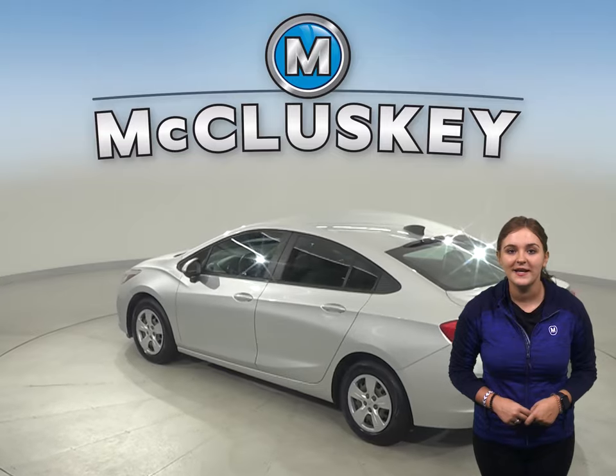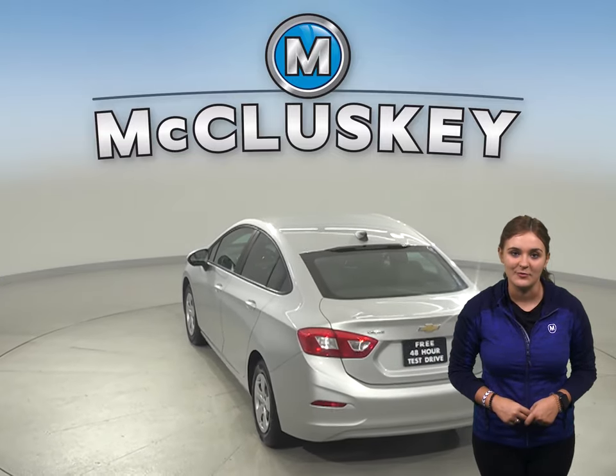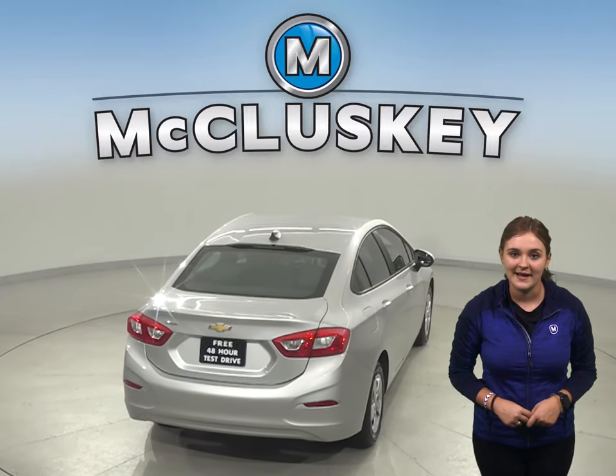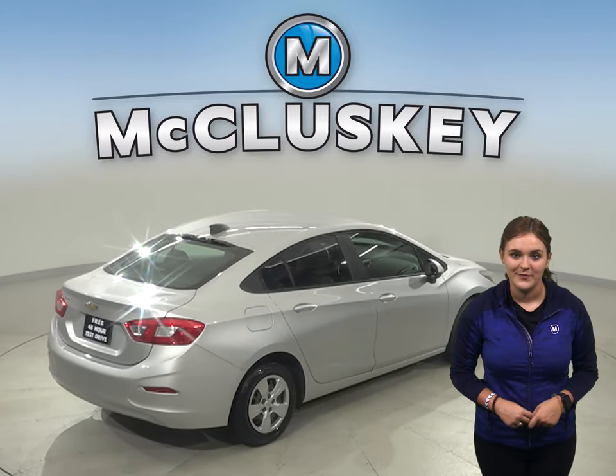In this Cruze, you will have plenty of different features to make your everyday commute a fun and easy one. There are adjustable seats, an AM-FM radio that's Sirius XM ready, power windows, and a backup camera.